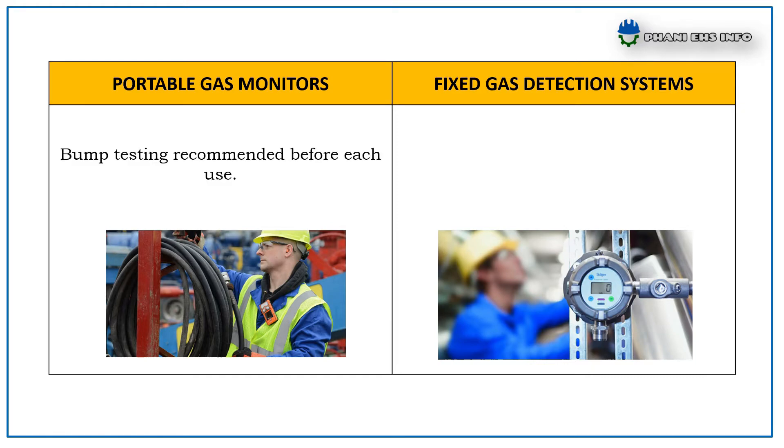For Portable Gas Monitors, bump testing is recommended before each use. For Fixed Gas Detection Systems, bump testing is suggested every 30 days.